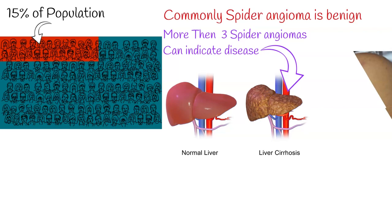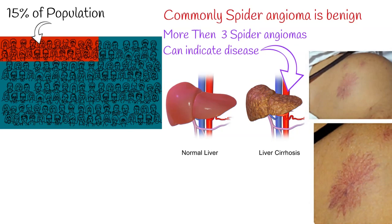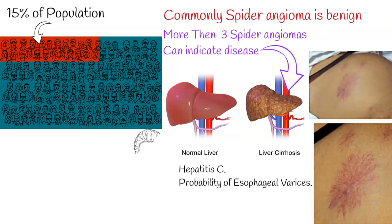Having more than 3 spider angiomas is likely to be abnormal and may be a sign of liver disease or hepatitis C. It also suggests the probability of esophageal varices.